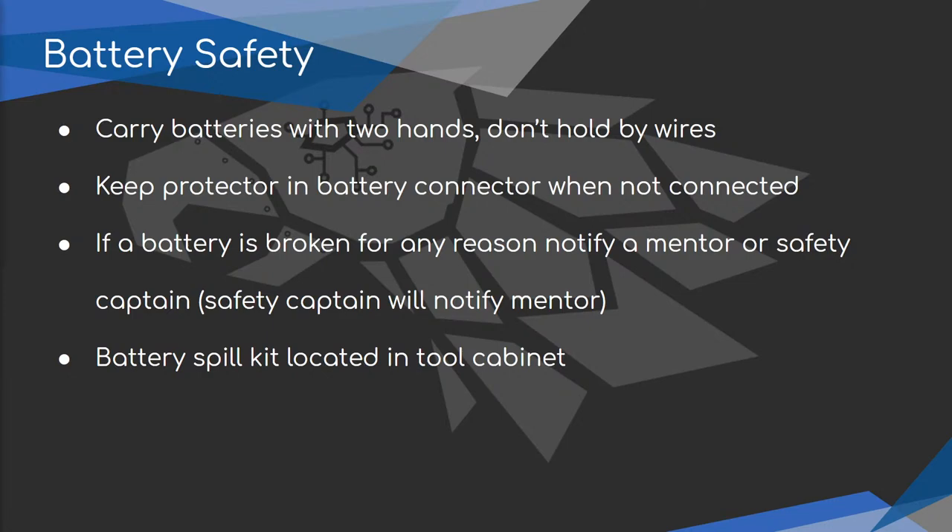Batteries normally have a protector that goes in the end connector — a plastic piece that prevents anything from getting into the connector. If a battery isn't connected to the robot, it needs to have that connector in it. If a battery is broken for any reason, let a mentor or safety captain know. It's not everybody's job to clean up a battery spill — leave that to a mentor. The safety captain will be trained on it, and we have a battery spill kit in the tool cabinet to neutralize the acid.